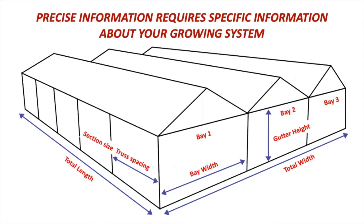For this, we will need to know specific information about your greenhouse. For example, the number of bays present, the bay width, the truss spacing, gutter height, and overall greenhouse size.